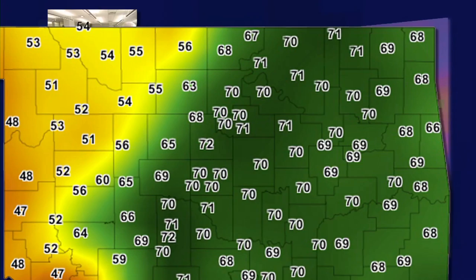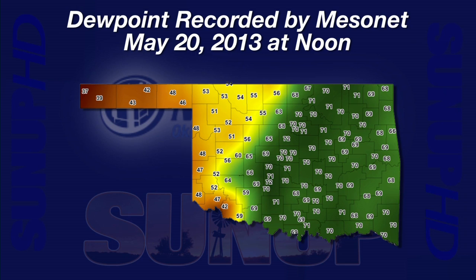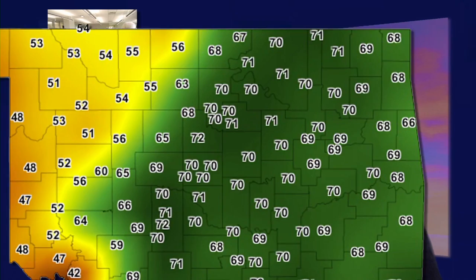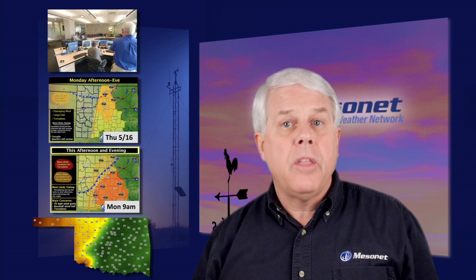A dew point map from noon, May 20th, shows both the cold front and dry line. The cold front is indicated by a yellow border going from Medford to Weatherford to Mangum, then on to Hollis at the southwest tip of Oklahoma. The dry line is the bulge pushing east in the southwest from Mangum to Grandfield. West of the cold front and dry line, dew points were in the 40s and 50s; east of them, dew points hovered close to 70 in most locations. What Oklahoma meteorologists know and rely on is that every five minutes they will have another current picture of the entire state's weather variables — that's invaluable when lives and property are at risk.